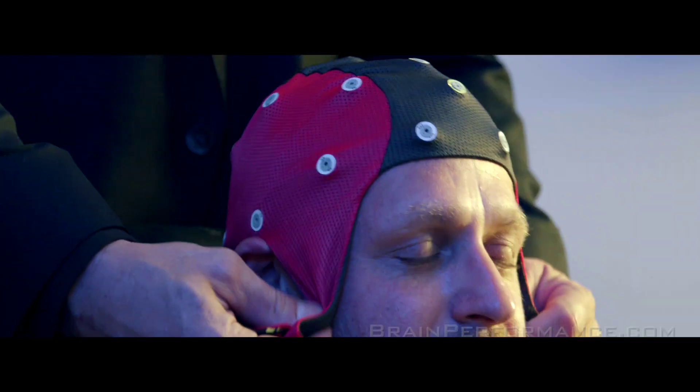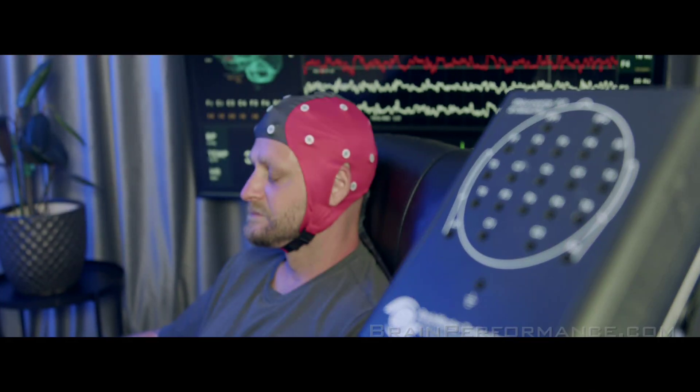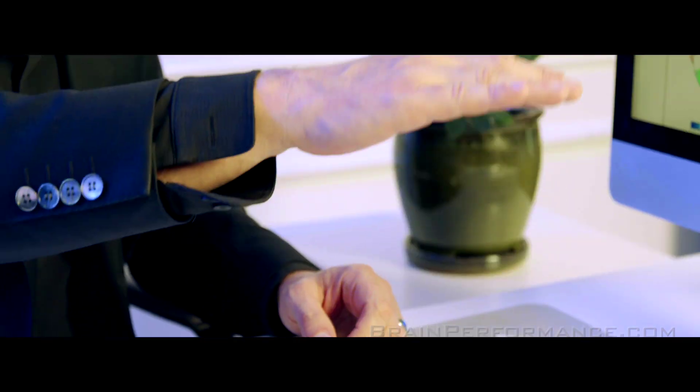It was actually quite simple. I just went into a room, they put a cap on my head, I sat in a chair and literally stared at a wall. We look at the brain at a resting state because what we want to see is that the brain is coming down to this nice idle.